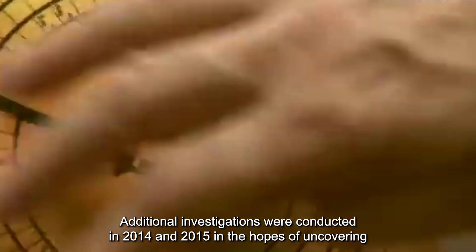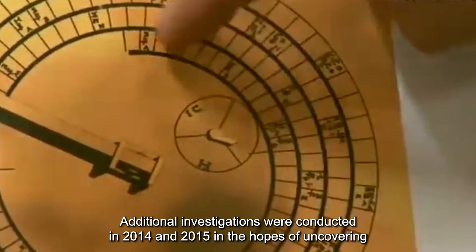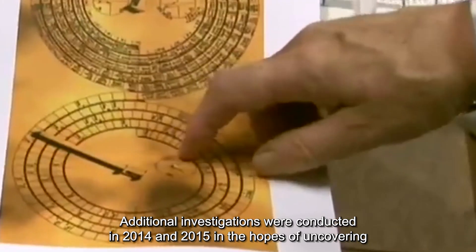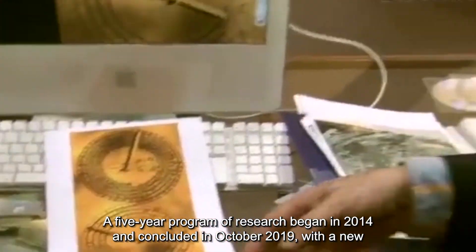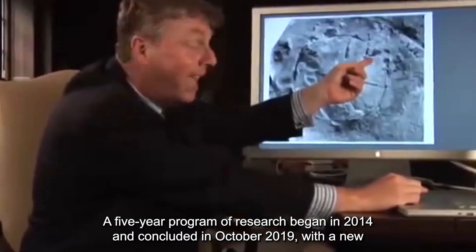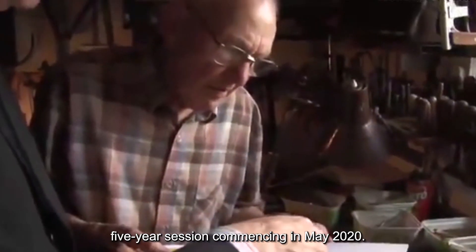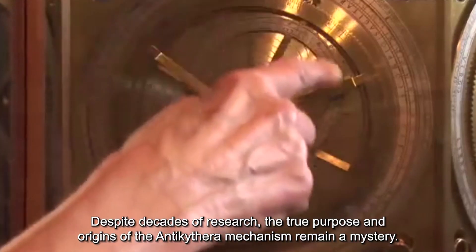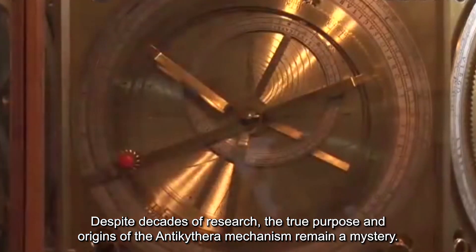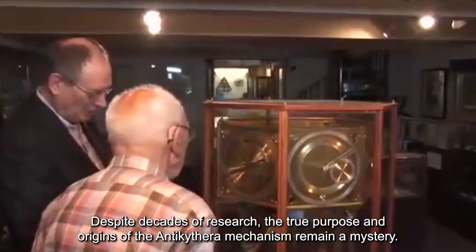Additional investigations were conducted in 2014 and 2015 in the hopes of uncovering more information about the mechanism. A five-year program of research began in 2014 and concluded in October 2019, with a new five-year session commencing in May 2020. Despite decades of research, the true purpose and origins of the Antikythera mechanism remain a mystery.